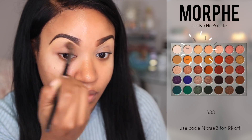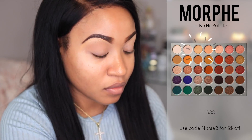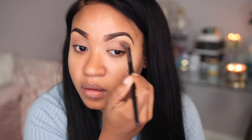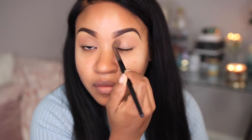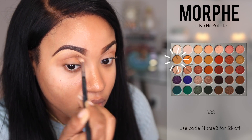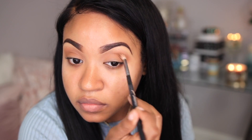For the eyeshadows, we're going to be using the Morphe Jaclyn Hill palette, which is one of my favorite palettes. I'm gonna start off with a transitional shade and I'm just sweeping this in my crease area. I really like to layer my eyeshadows, so I'm going in with a shade that's a little bit darker than that transitional shade and applying it directly on top of it — going from lighter to darker always helps the darker colors blend a little bit better.